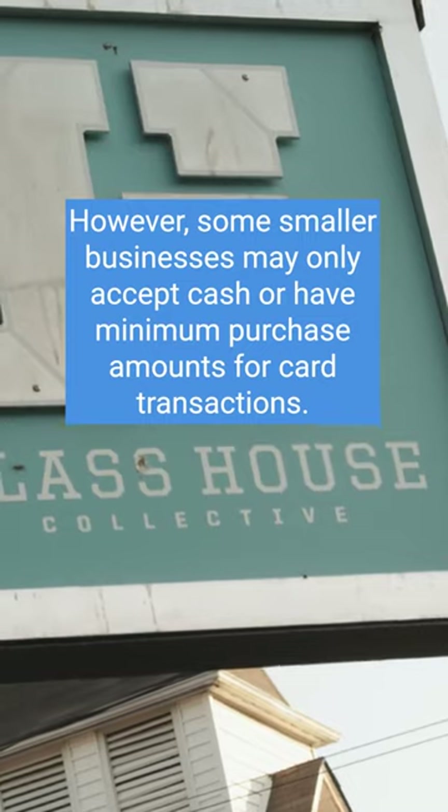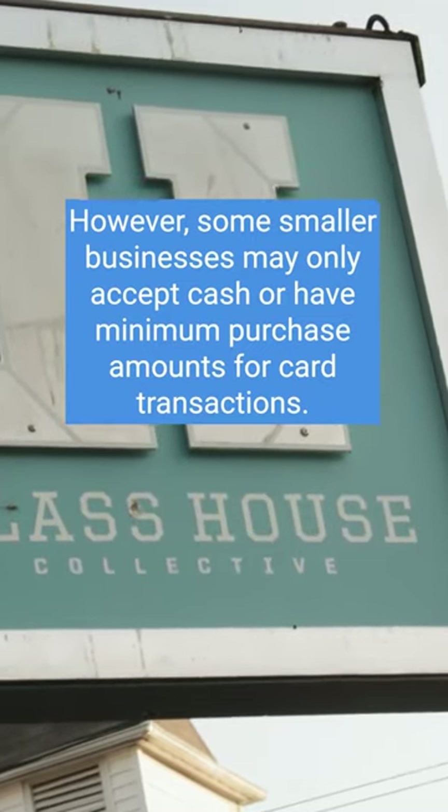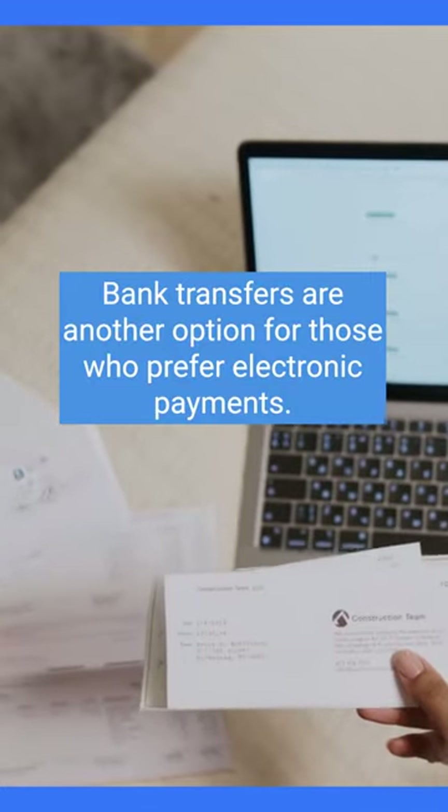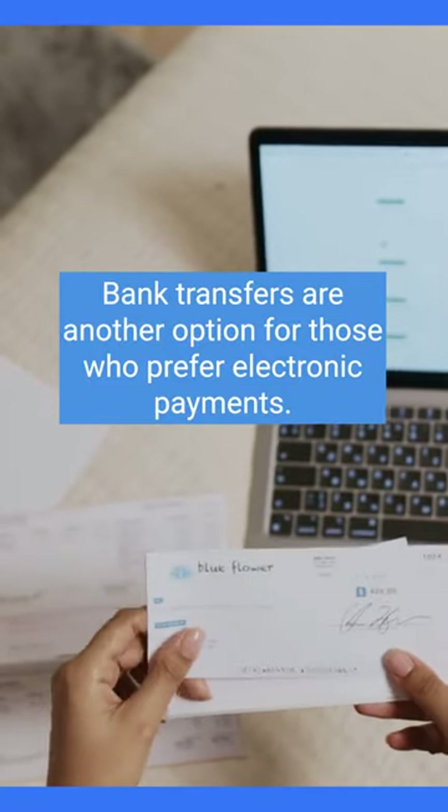However, some smaller businesses may only accept cash or have minimum purchase amounts for card transactions. Bank transfers are another option for those who prefer electronic payments.